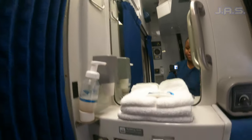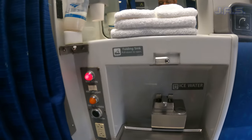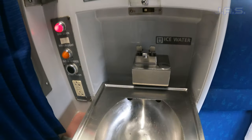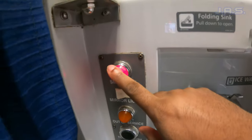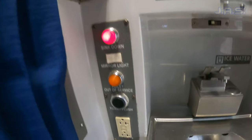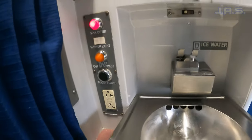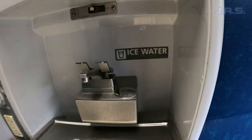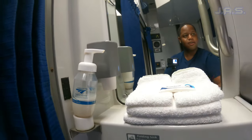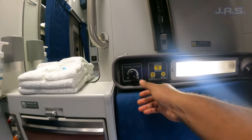Then there's a folding sink — you've got your folding sink here, it's got water you can use, and it drains right down to that little hole, so pretty cool. It's got a little light to tell you the sink is down, and the mirror light turns on and off. Pull it out of service, and there's also a toilet and a plug down there. It says ice water — I'm not sure — but basically everything that you need is there.